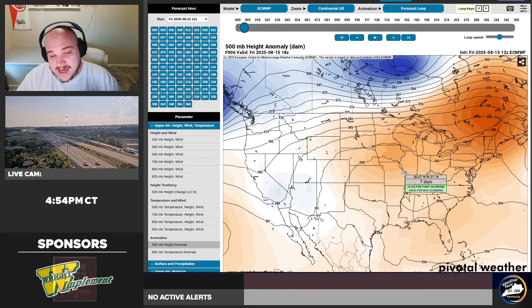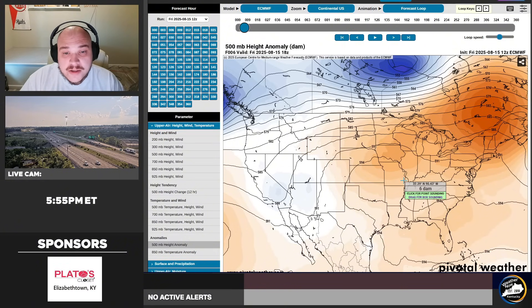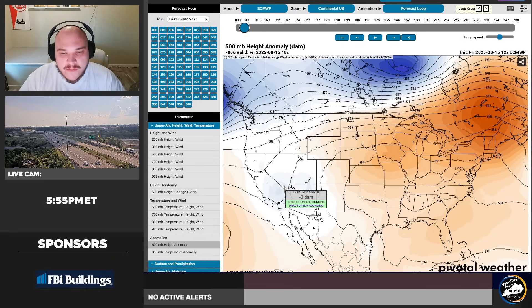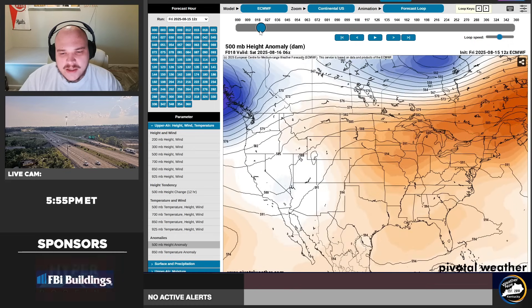Right now over Kentucky, the reason it's really hot is we have this big block here. It's kind of shoved all the cold air up toward Canada, and it's really warm for much of the United States. There's a little bit toward average toward the western portion of the country. That's as of Friday.